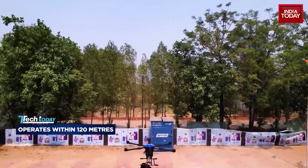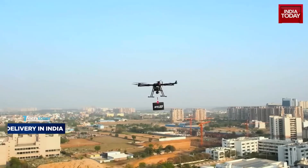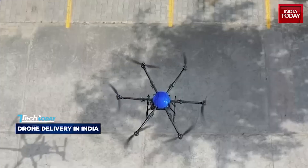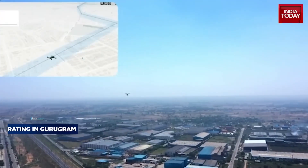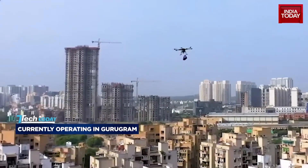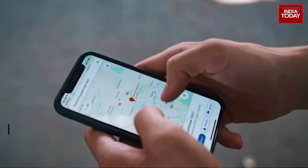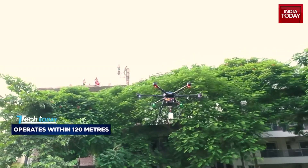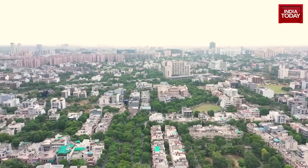In India, drones can't just take to the skies freely — they have to follow strict rules laid down by the DGCA. The company complies with all of these rules. It operates within the approved 120-meter altitude ceiling, uses unmanned aerial vehicle traffic management systems to stay coordinated with airspace regulators, and connects in real time to a ground control station through a secure 5G network. With every flight logged and monitored, it's not just smart — it's completely compliant.